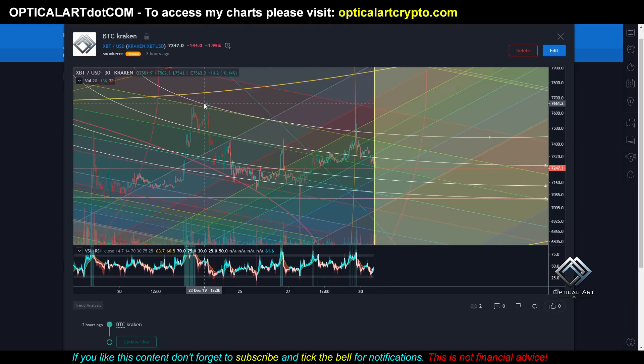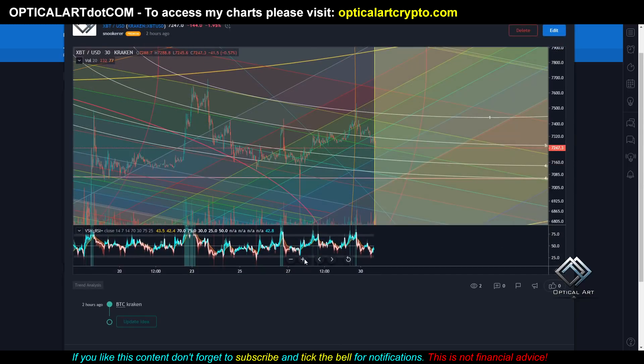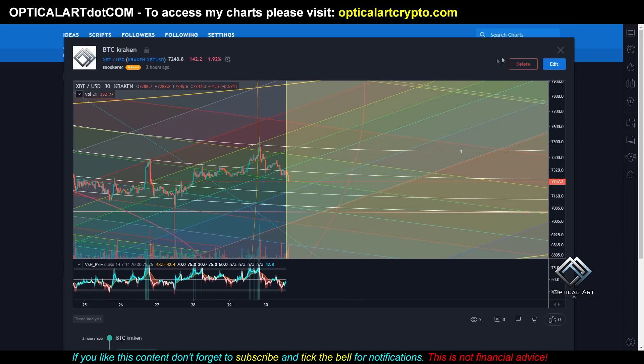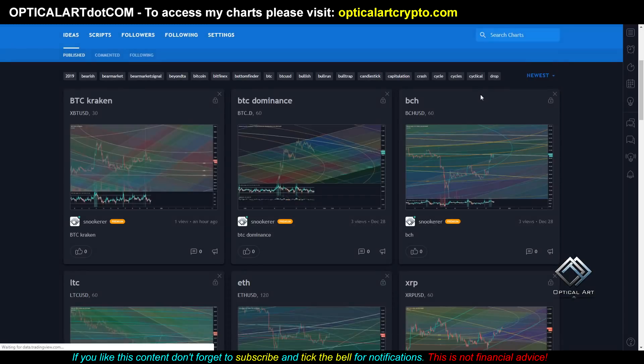You can see with this Kraken chart it's been respecting this white fib circle. We get caught in this channel, jump up to the next channel. You can see this ring right here — we went up, and as soon as we crossed it, we started coming down. So if we continue down, your next target is 7,180. If we drop below that, your target will be 7,099. And if we come back up, your target will be around 7,305. All of these will be in the description and pinned in the first comment.